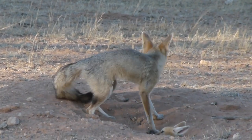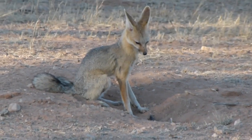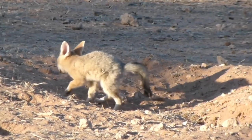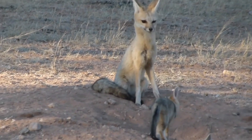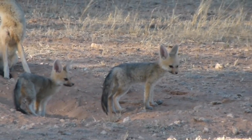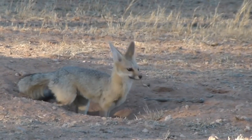The cubs feed on their mother's milk for up to eight weeks, after which they begin foraging. For the first two weeks after birth, the male fox collects food for the female. A group is formed of parents and their offspring; the pups become independent at six months, and the female removes the cubs from the pack before breeding again.